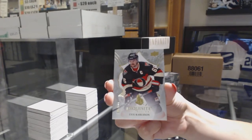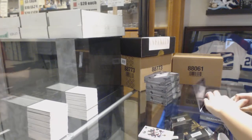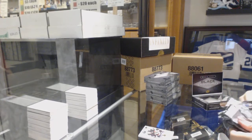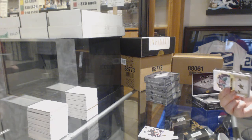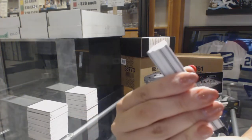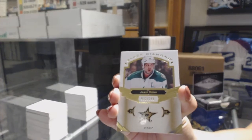For the Ottawa Senators. We've got a base card number to 299 — 249 for the Dallas Stars, Jamie Benn. Wow, already on the board.